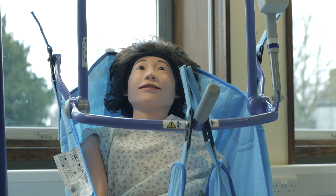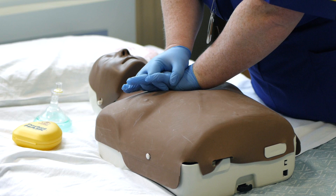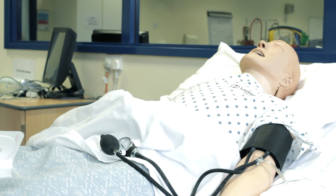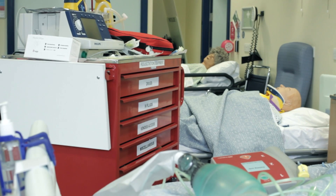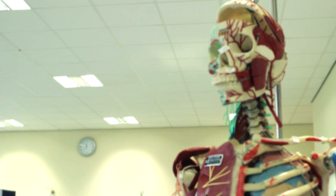We have a variety of equipment that we use. We use simulation, and two of the sim men that we have in here — they breathe, they talk, and we're able to set what their blood pressure and heart rate is depending on the patient scenario. So what I say to students is: come in, have fun, and use the time wisely in areas where you think you're needing improvement.